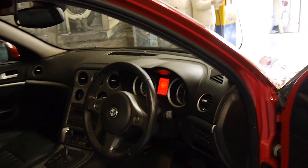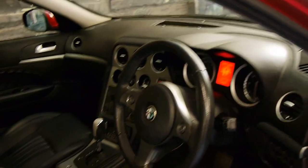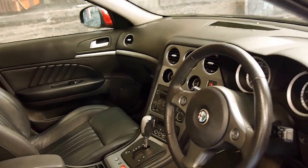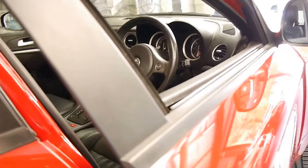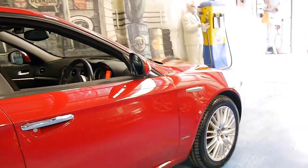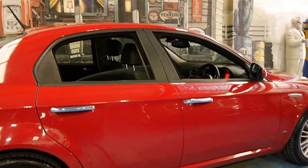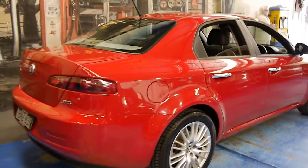This car is in particularly good condition. It's got the fully automatic transmission and a very, very good service history. The car comes with two remote keys and it's been very well looked after by its previous owner. It's got four very nice Pirelli tyres and I can't see any dents or scratches on this car whatsoever.